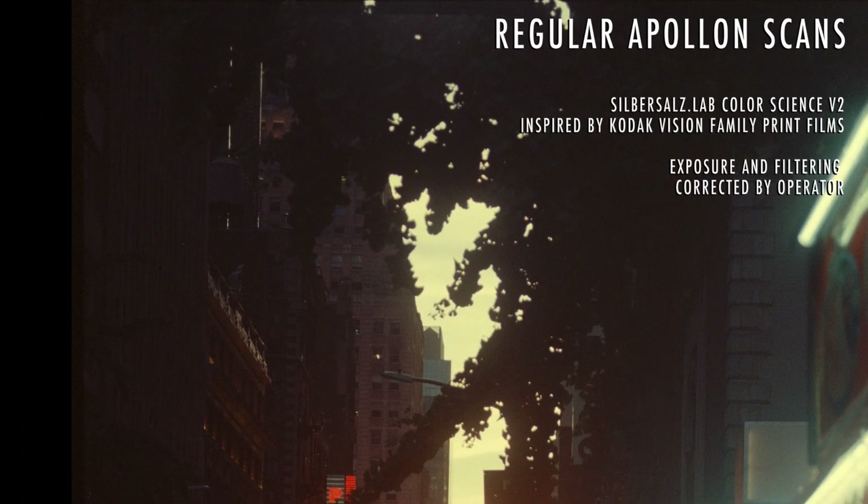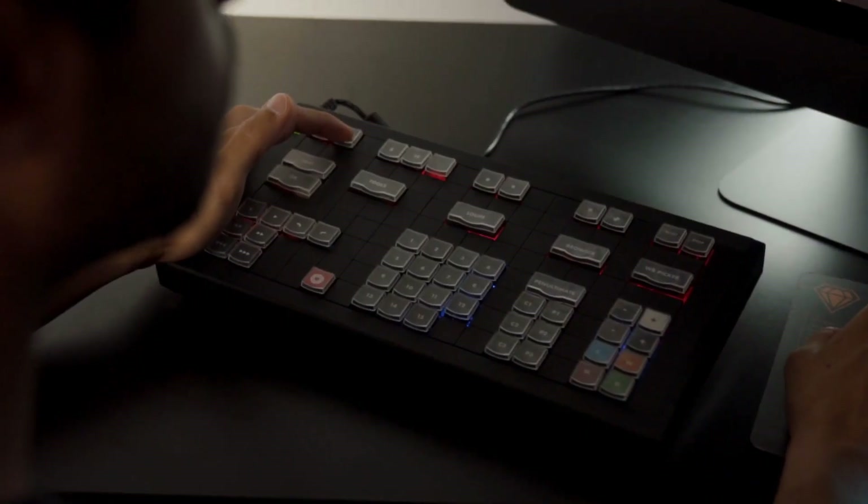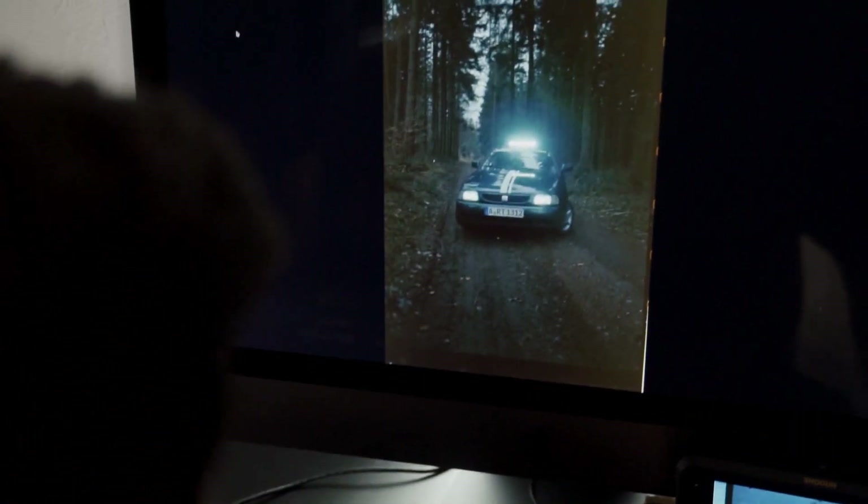Regular Apollo 14k scans include our ZebezosLab Color Science version 2, which is inspired by Kodak Vision family print films. These scans are also corrected in terms of exposure and filtering by our operator.